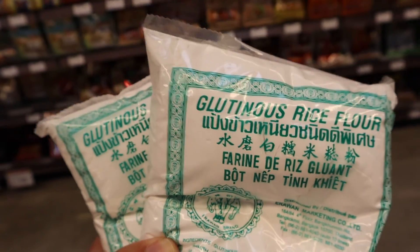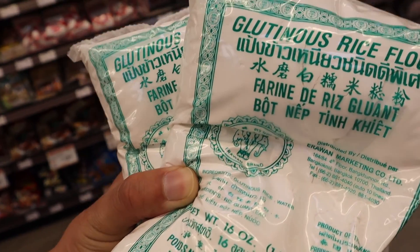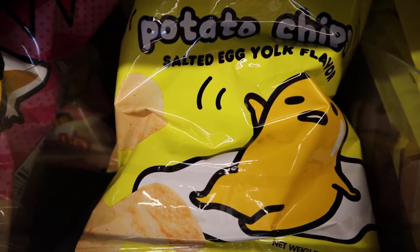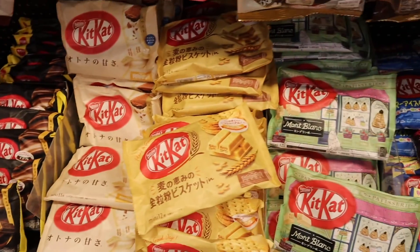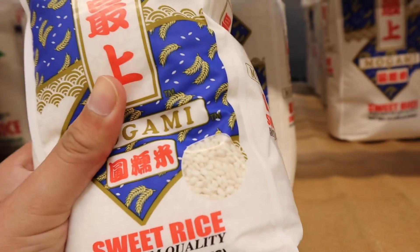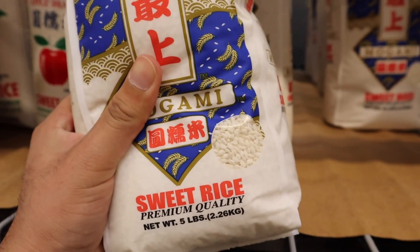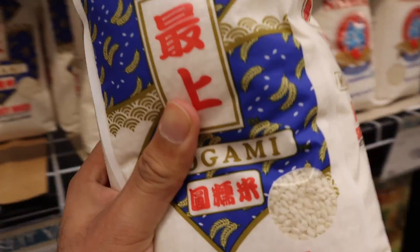So I found glutinous rice flour. I've been searching for this forever to make some butter mochi ever since I had them in Hawaii. Oh look, a cute little Gudetama! I actually always wanted to try different kinds of rice, so I'm going to start today and get some of this, and we'll make it later in probably another vlog.